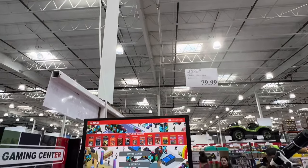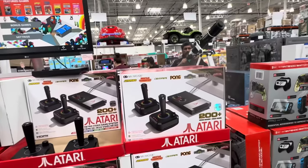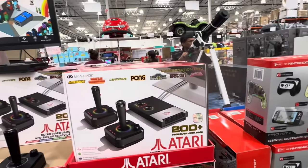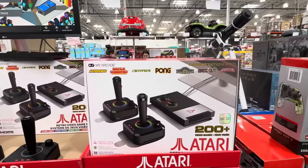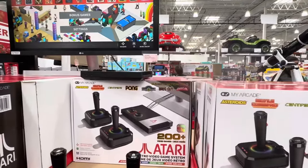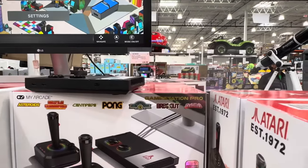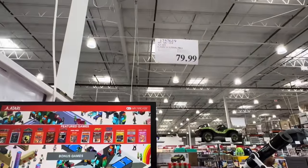This is the My Arcade Game Station Pro — $79.99. You hook it up with two wireless joysticks, paddle controls, and the game save option. You're going to be doing the retro video game system playing Asteroids and Pong. $79.99.